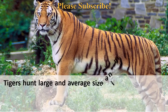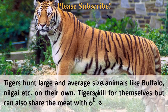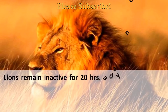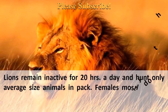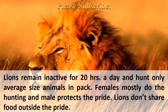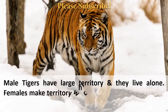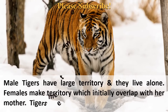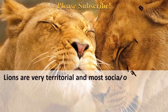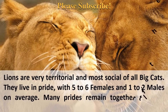Tigers hunt large and average-sized animals like buffalo and nilgai on their own, and while they kill for themselves, they can also share meat with other tigers. Lions remain inactive for about 20 hours a day and hunt average-sized animals in a pack — females mostly do the hunting while males protect the pride, and lions do not share food outside the pride. Male tigers have large territories and live alone, while female territories may initially overlap with their mother's. Lions are the most social of all big cats, living in prides with 5–6 females and 1–2 males on average, and many prides remain together until death.